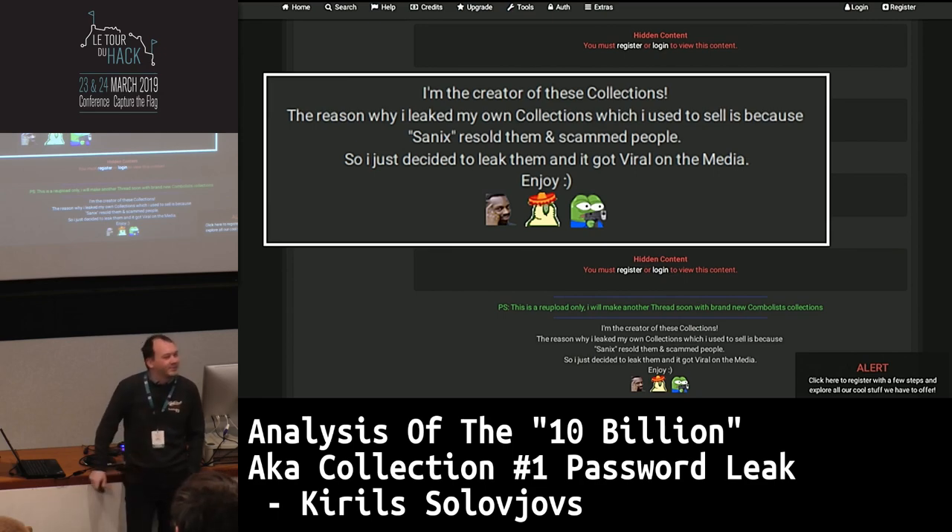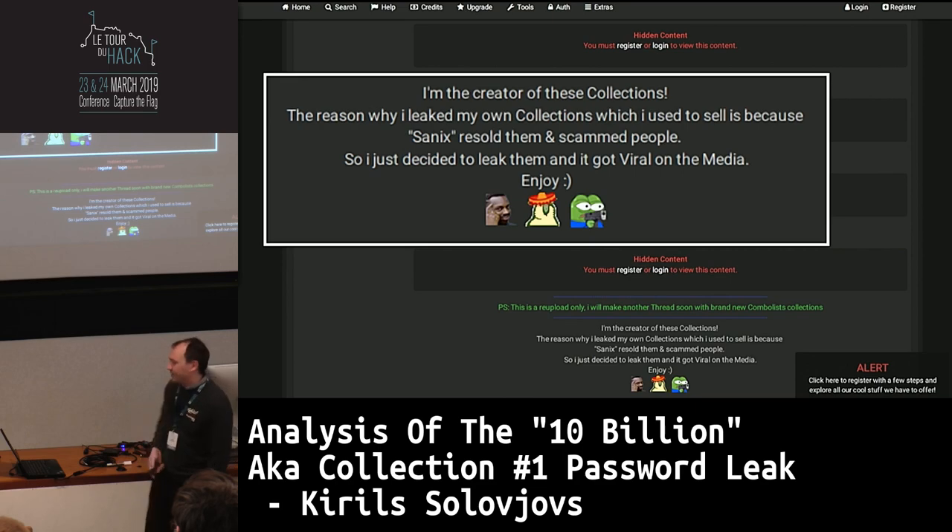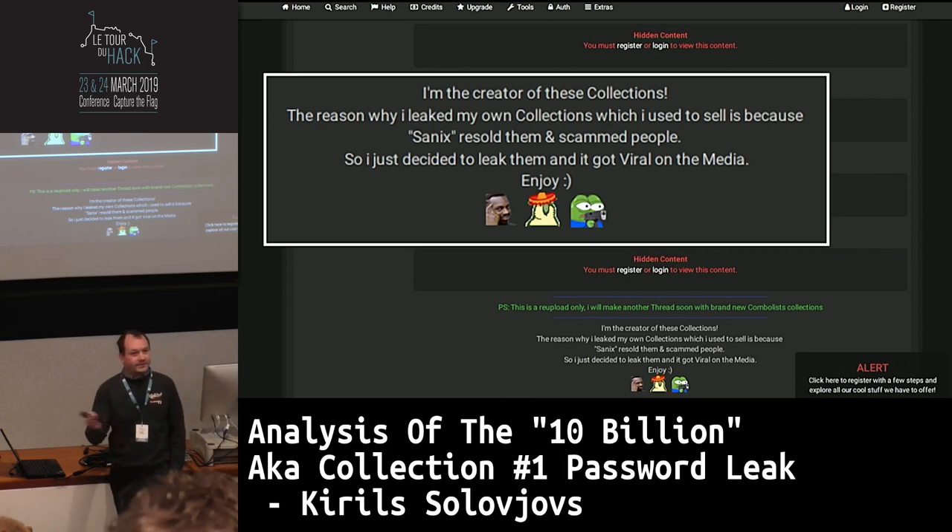Password was around 2012. The top password in 2018 is 123456. We'll see what we have from the beginning of 2019 at the end of the presentation.